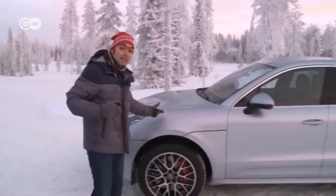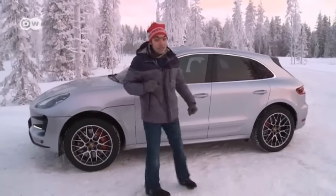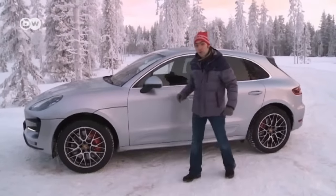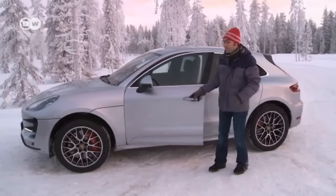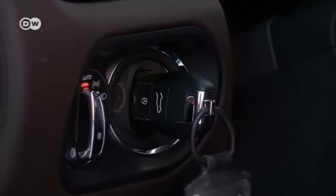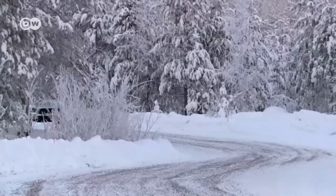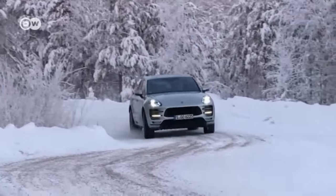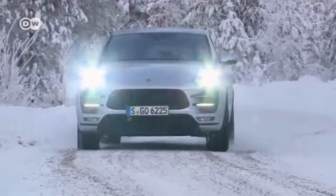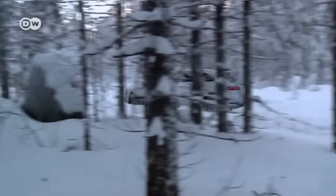The all-wheel drive Porsche Macan, in contrast, is much more versatile. It's now available in an even more powerful version with the Macan Turbo Performance Package. The Macan was launched in 2014 and has since established itself as a sporty compact SUV, with over 200,000 units sold.